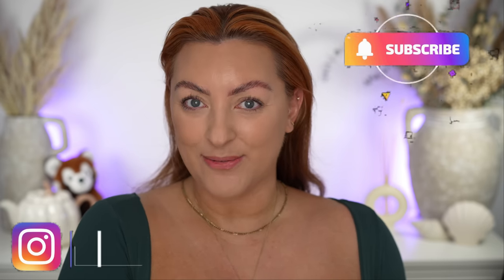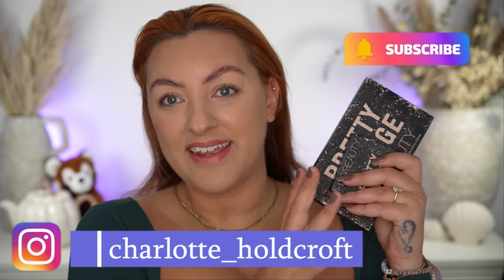Hi guys, welcome back to my channel. I hope you're having a great day so far and welcome to today's video where I have the Pretty Grunge collection from Huda Beauty. I have the eyeshadow palette and the blush gloss. We're going to be trying them out and I'm going to be sharing all of my first impressions on these new products with you, as well as comparing the eyeshadow palette with the Empowered palette. I've seen a lot of people wondering if you need both, if this is different, so let's find out together, shall we?